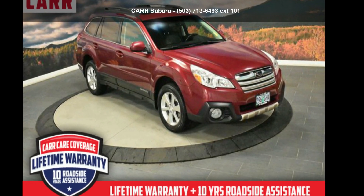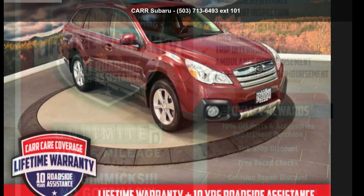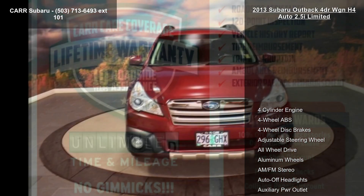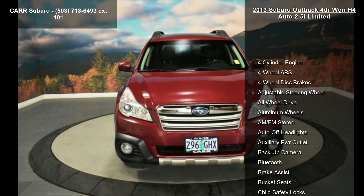Presenting the Subaru 2013 Outback 4-door WGNH4Auto 2.5i Limited. If you are looking for an automobile with great features, look no further.